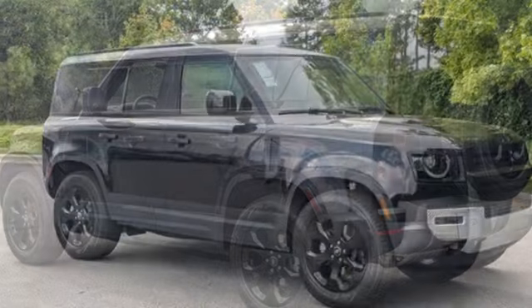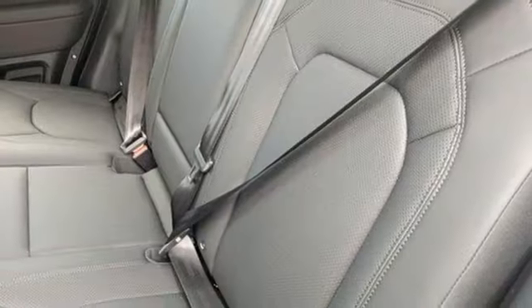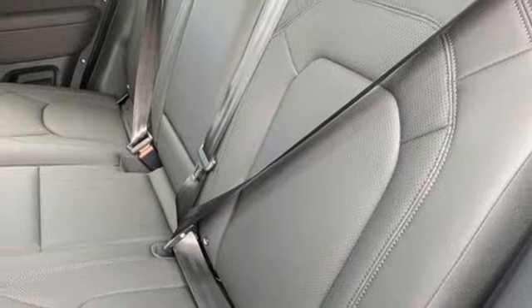Integrated navigation system with voice activation, full-service internet access, dual-zone climate control, auto-dimming rear-view mirror, and streaming audio.